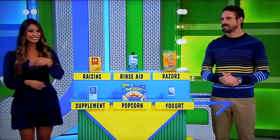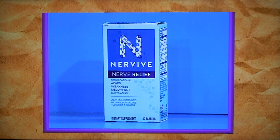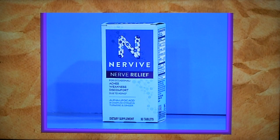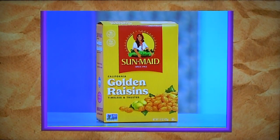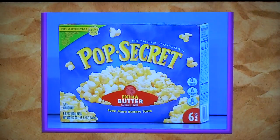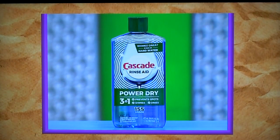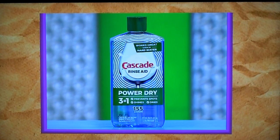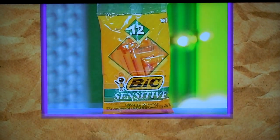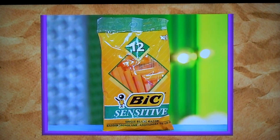Okay, here we go. First up, NerveVive Nerve Relief is designed to relieve occasional nerve aches, weakness, and discomfort in your hands or feet. More at NerveViveHealth.com. Use as directed. That is a 15-ounce box of raisins, six 3.2-ounce bags of microwave popcorn, a 16-ounce bottle of dishwasher rinse aid, a 6-ounce container of blueberry yogurt, and finally, a 12-count pack of single-blade razors.